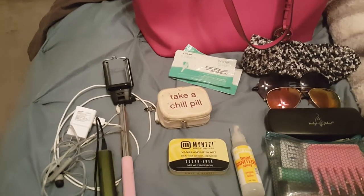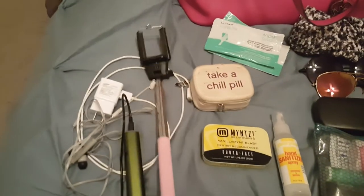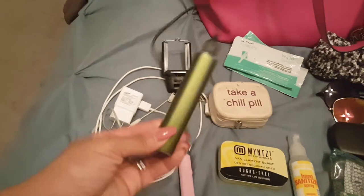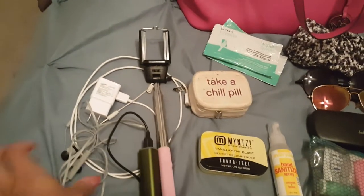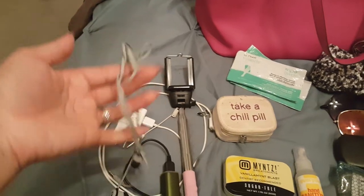Obviously I'll be taking my cell phone, but it won't be pictured in this video. On the tech side of things, I have a selfie stick, a spare battery and charger, a wall charger, and some random headphones that I got from Five Below.